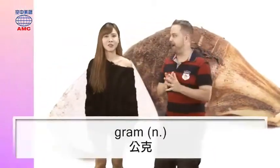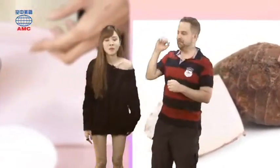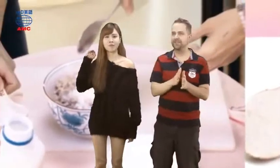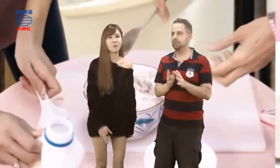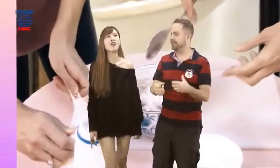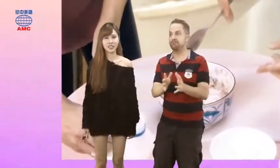And our next word is gram. Gram. Ham. Slam, like slam dunk. Bam. Ram, like a male sheep — a grown-up boy sheep is a ram.